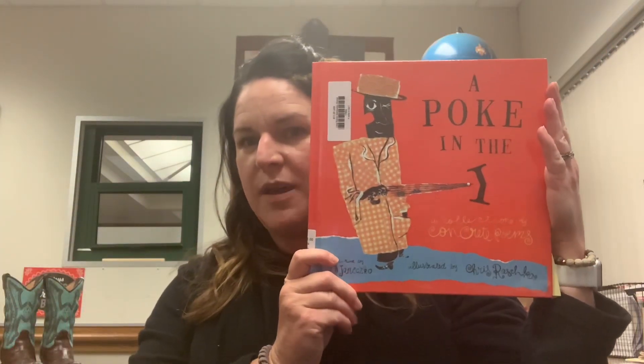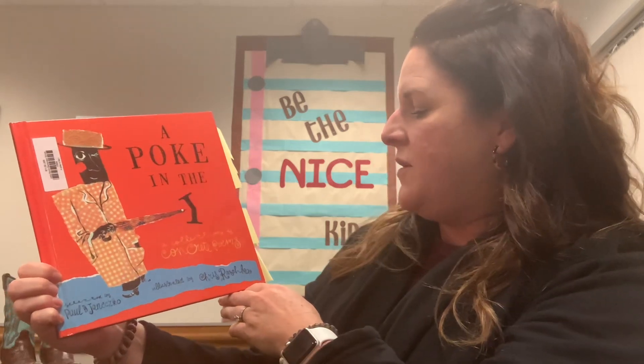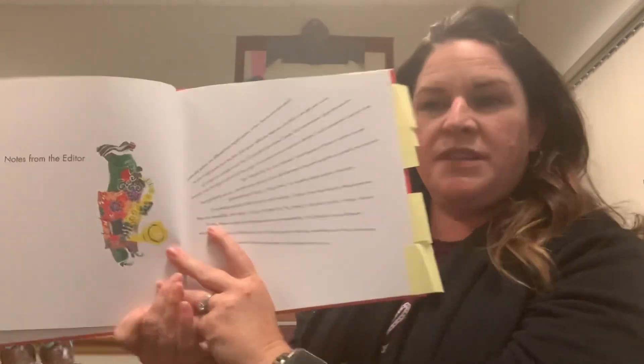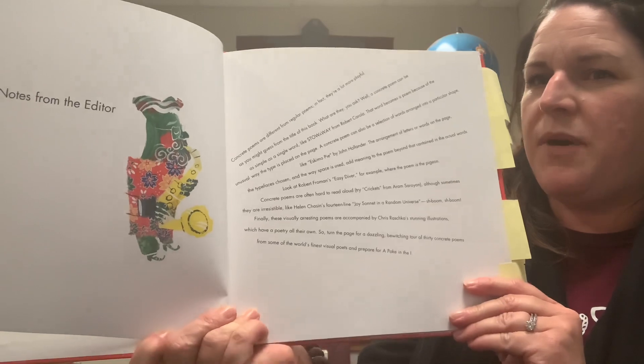They're called concrete poems, and this book is called A Poke in the Eye. It is a collection of concrete poems selected by Paul Janesko and illustrated by Chris Raschko. So first I'm going to tell you a little bit about concrete poems. This page is a note from the editor, and it's actually written to look like a concrete poem.